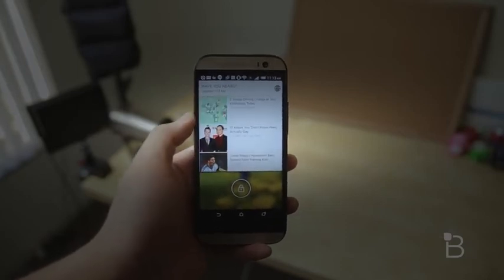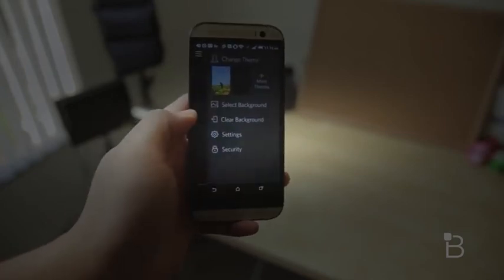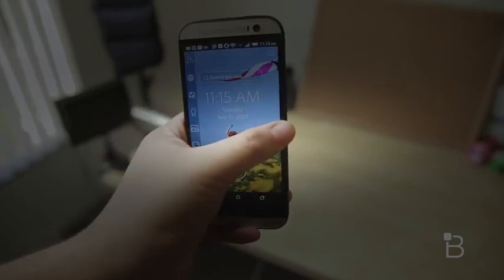There are tons of options and tweaks you can mess with, and there are also hundreds of free themes to choose from. It's not as crazy as the other lock screens I mentioned, but the right amount of customization to where you know you'll be satisfied.